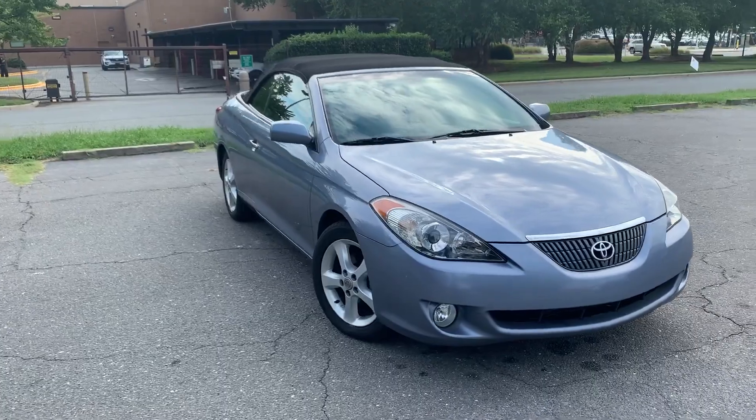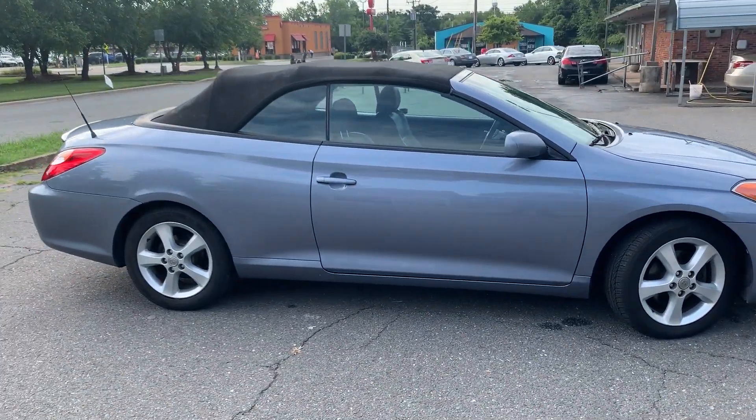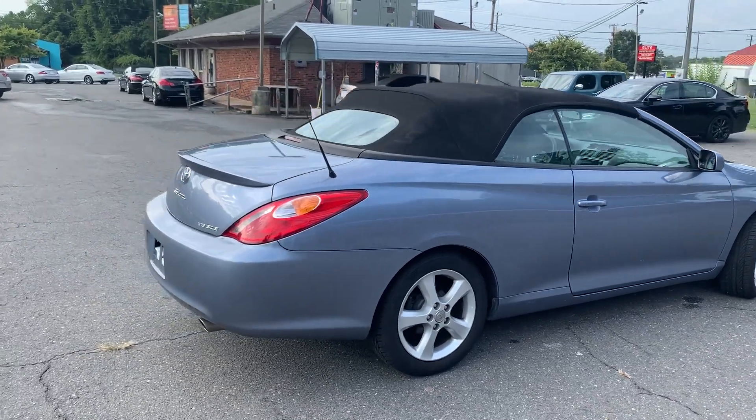For more information and details about this Solara, contact Carolina Auto Imports at 704-599-2020, or you can reach us online at www.CarolinaAutoImport.com.